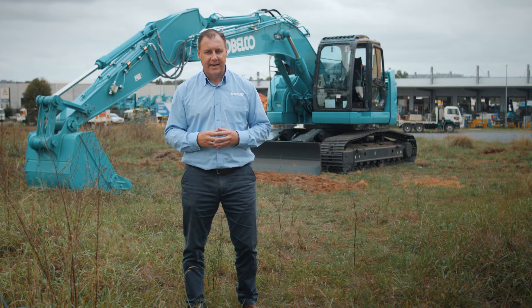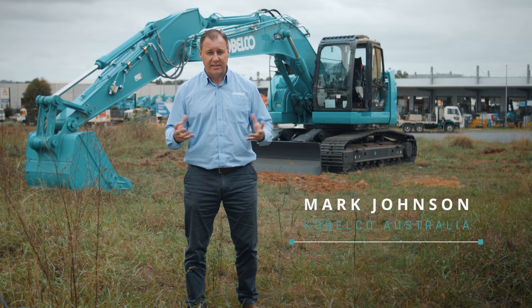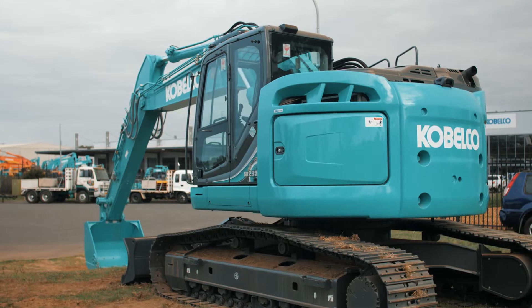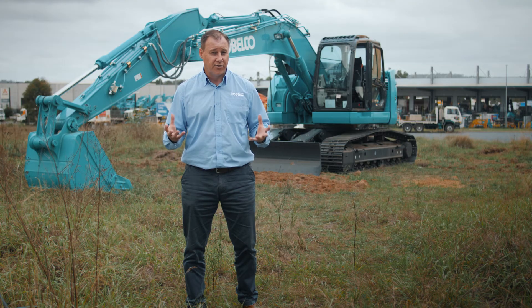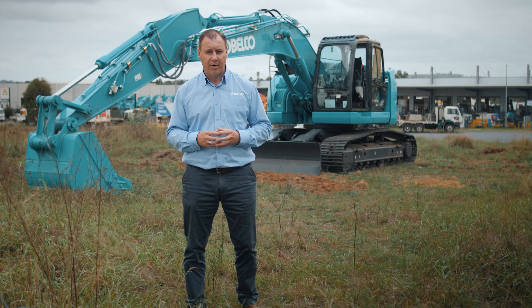As of the 1st of January 2018, new regulations came in in New South Wales. All EPA licensed sites have to purchase Tier 4 Final equipment. Today we're going to have a look around the 235, the latest Dash 5 series machine, show you a few new features associated with that, and run you through the emissions control systems on the latest range of Tier 4 Final machines from Kobelco.